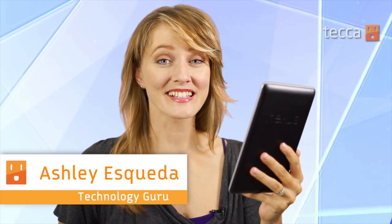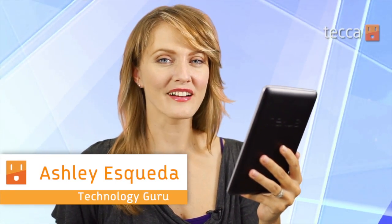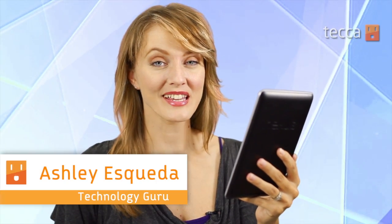Hi everyone, I'm Ashley Esqueda and it's time for another installment of Just Show Me on Tech-a-TV, where we take your tech toys and gadgets and show you how to get the most out of them. Today we're going to show you some great educational apps for your early grade schooler.